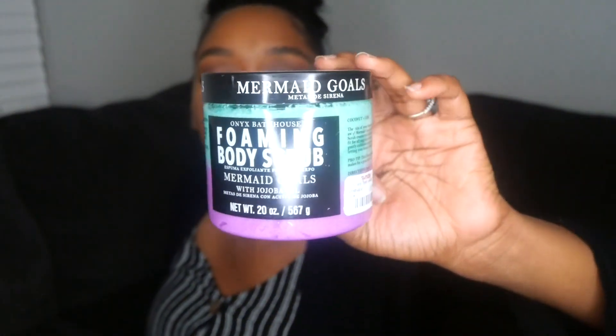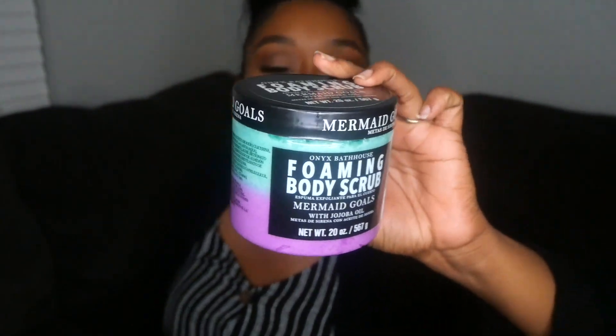My local Walmart is completely out of Tree Hut body scrubs, so at TJ Maxx I made sure to pick some up. I got the Onyx Bathhouse Foaming Body Scrub in Mermaid Cove — coconut and lime scent. My daughter spotted the 'mermaid' label and told me I had to get it! This was $5.99. I've never tried a foaming body scrub, so I'm excited to see if I like it.